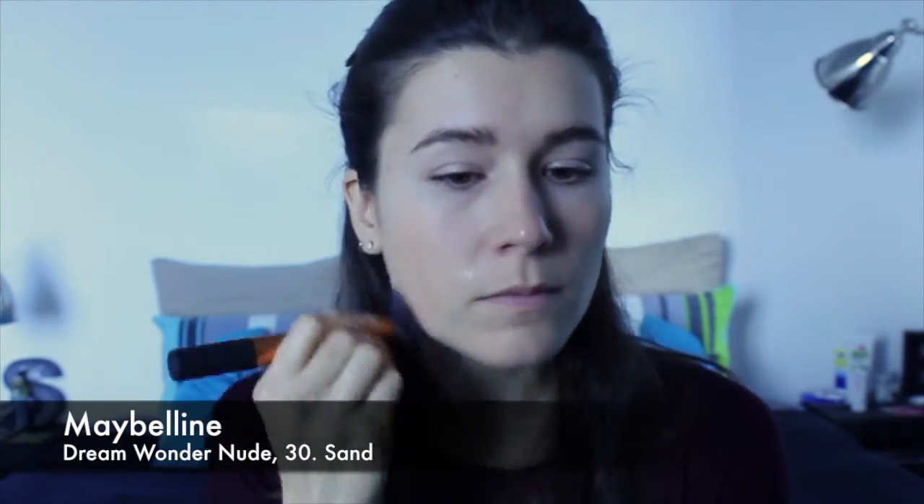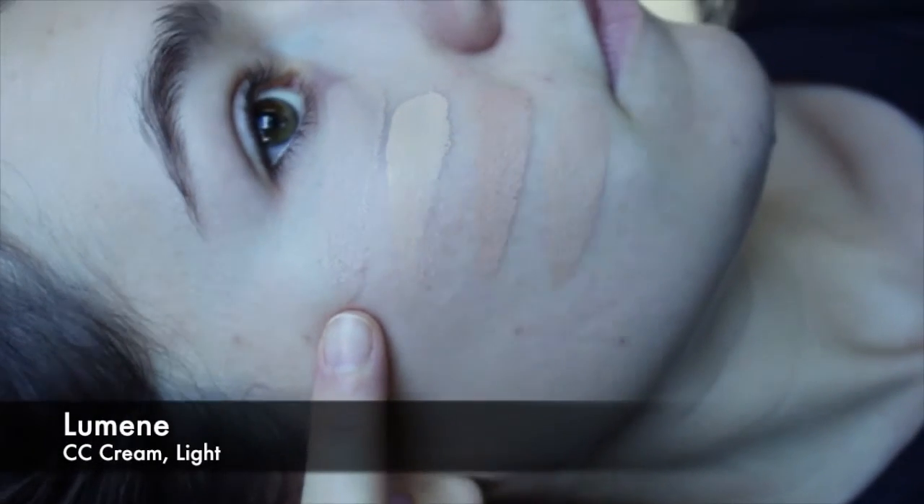I washed off that monstrous foundation. Now I'm going to try the Maybelline Dream Wonder Nude in shade 30 Sand. It's a little bit darker still than my neck color, and it may be still a little bit pink. I feel I'll do this with a struggle — take a look.